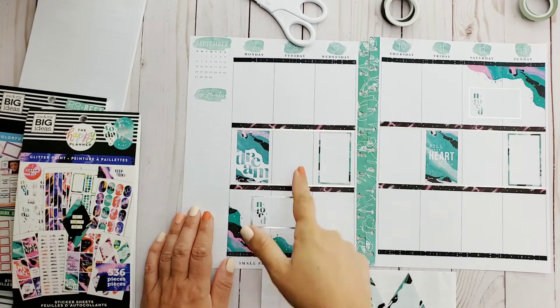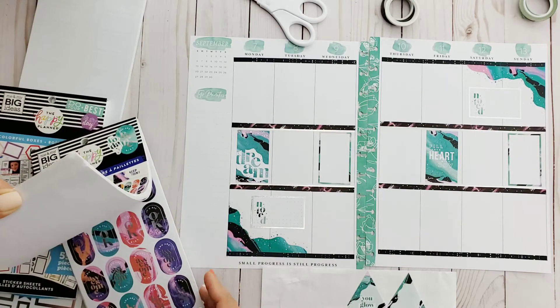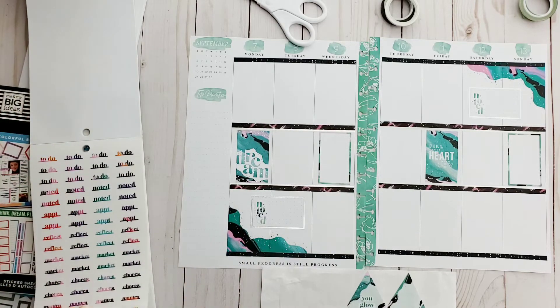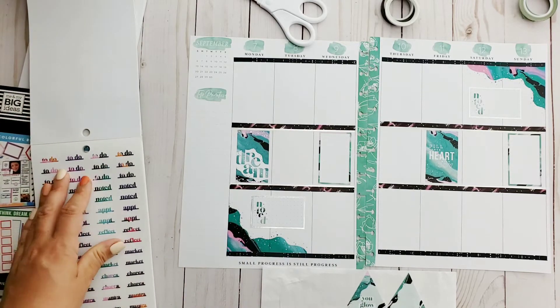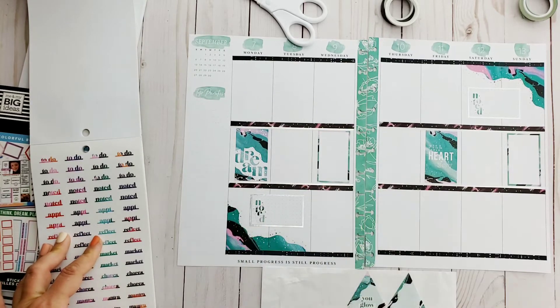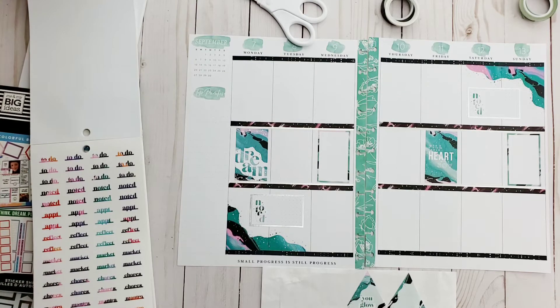Where else do I want to proceed with this? I was going to do a checklist, but you know what, maybe not — I see those dots in there. I remember seeing these as I was flipping through earlier and I'm kind of digging this. The whole row is actually color coordinated, so it does make it easier to select which ones to use.